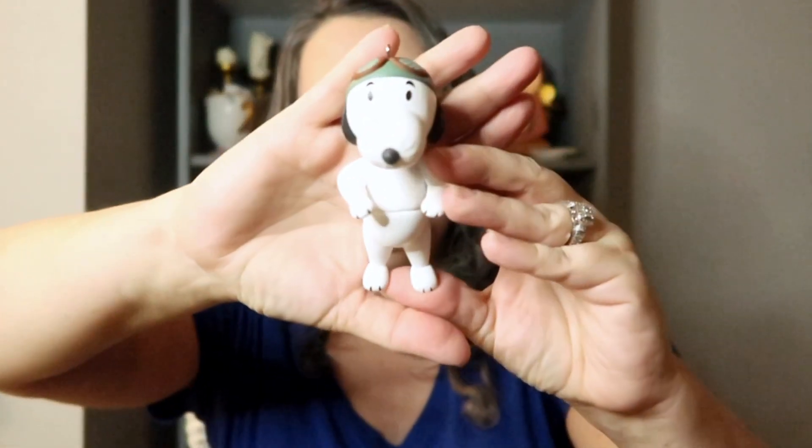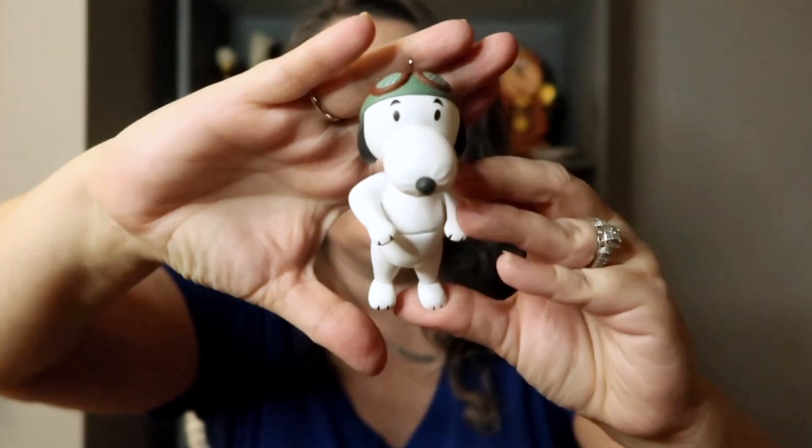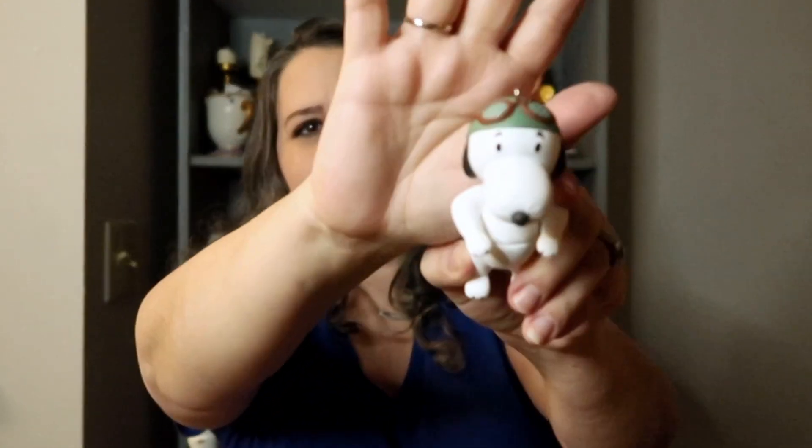The next one is Snoopy in the Macy's Thanksgiving Day Parade — he is the Flying Ace balloon and he's pretty tall. Look at his little face, he is so cute! I think it would have been really cute if they had done the strings, but I don't know what they would have attached them to — unless they had the little crisscross handles that the balloon handlers hold, hanging off of his paws. He's super adorable; you can see the little goggles on his head.